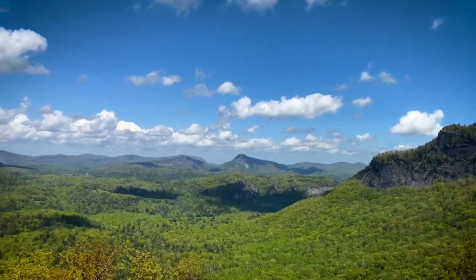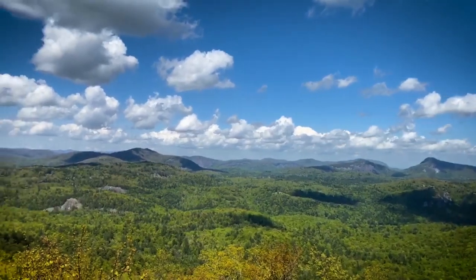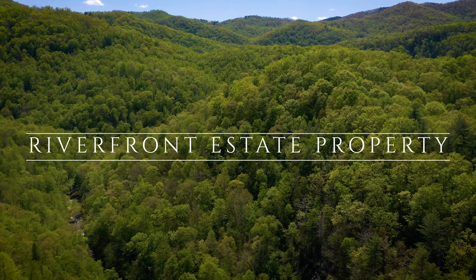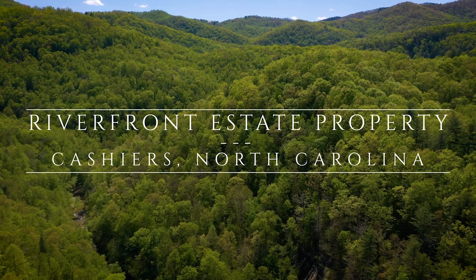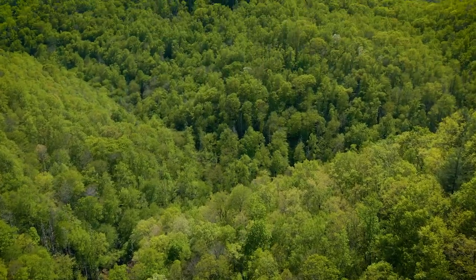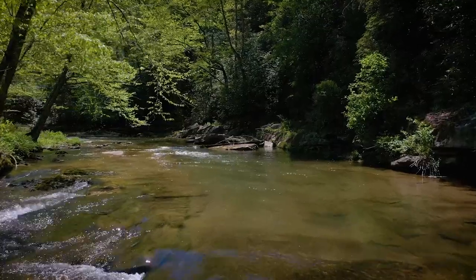Perched on the south end of the Highlands Cashier's Plateau, considered by most to be one of the most stunning mountain backdrops in North America, you'll discover a 109-acre mountain paradise and a rare piece of property featuring big mountain views and one mile of beautiful river frontage perched at 3,000 feet above sea level.